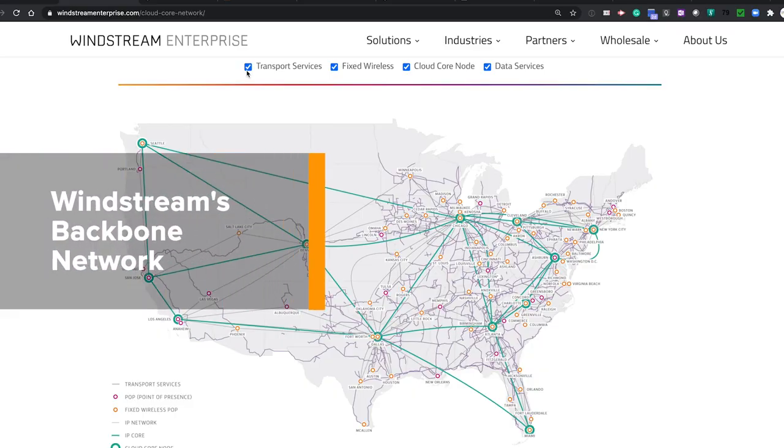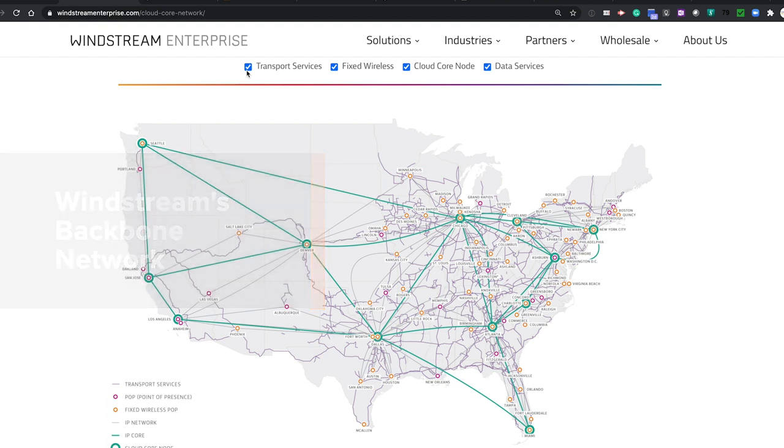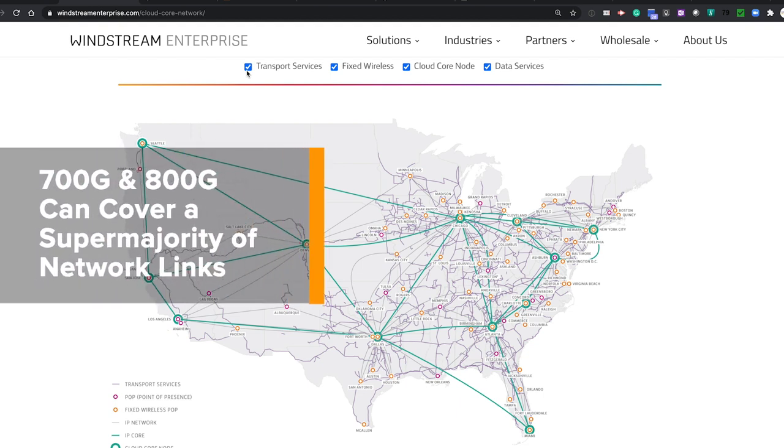Surprisingly to the engineers at Windstream who sat alongside the Infinera team, we had a really significant residual working margin. From a percentage standpoint, the distances validated for 800 gig cover a sizable portion of the remainder of our network. And from a 700 gig standpoint, given the optical signal-to-noise ratio and distances tested in the trial, a super majority of our existing footprint would be covered and able to close at a 700 gig wavelength.